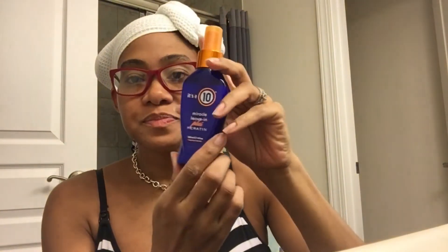Now we're moving onto styling. I'm going to use this It's a 10 leave-in — that's probably why I didn't need the protein treatment, because this has keratin in it and keratin is protein. That's why my hair wasn't mushy after I rinsed out the moisturizing conditioner. I've been using this and of course my liquid sunshine, and that's pretty much all I'm going to use because I don't want a lot of products in my hair right now. I just need my scalp to relax and keep shedding fewer hairs.